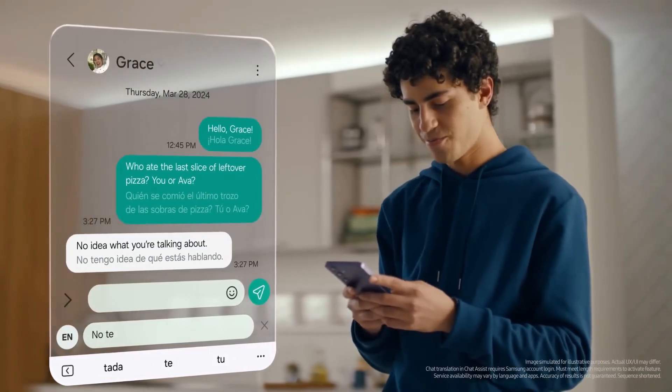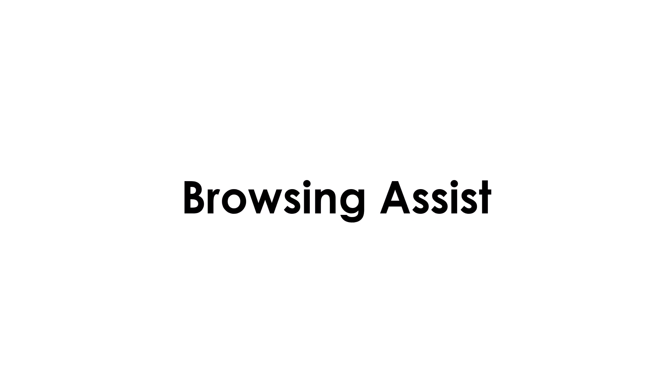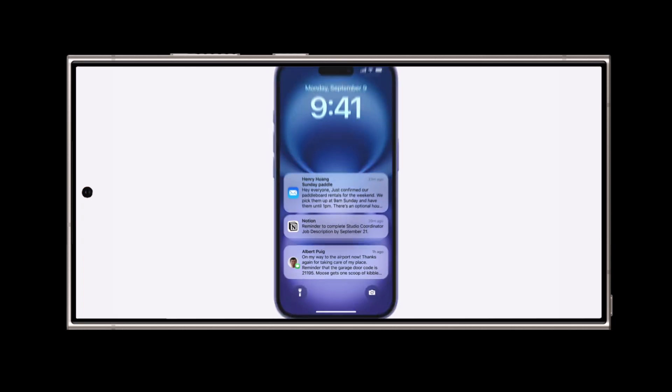Currently, the list of Galaxy AI tools that use language recognition includes Live Translate, Call Translate, Chat Assist, Interpreter, Note Assist, Transcript Assist, and Browsing Assist. That said, Samsung hasn't confirmed anything regarding AI-based notification summaries yet, so it's worth waiting to see how this unfolds.